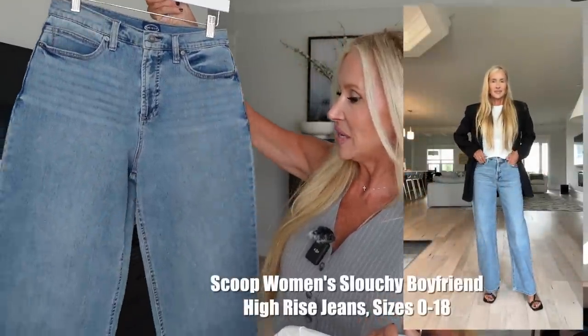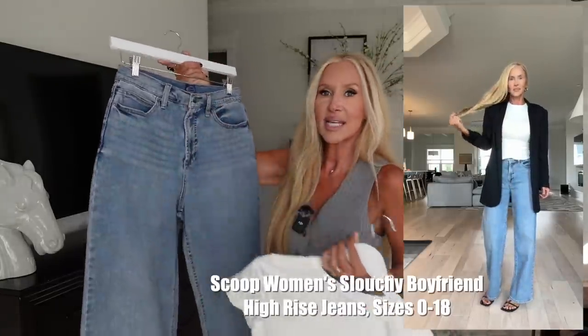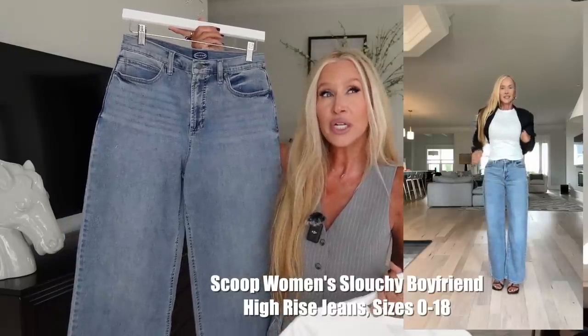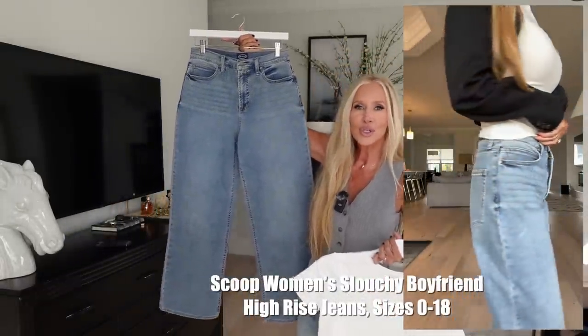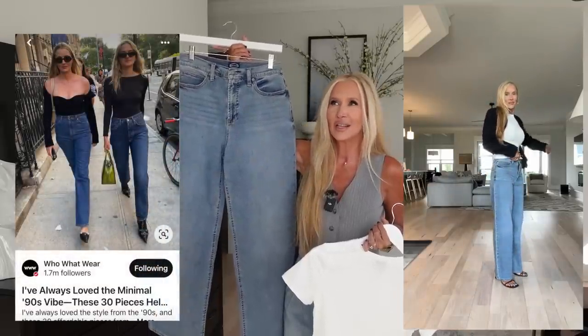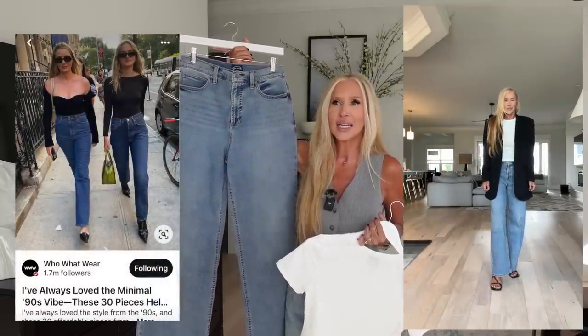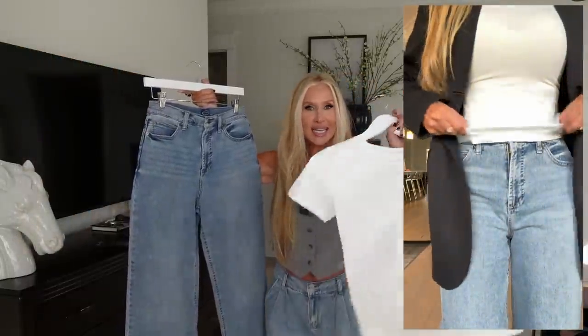I paired this tee with the skirt, loved it. Then I paired it with these wide leg jeans from Scoop in size four — Scoop is pretty true to size, if not generous. These are your go-to Princess Diana, Julia Roberts, even Carolyn Bessette Kennedy jeans. I took these jeans and this tee and paired them with a black blazer that I literally have from the 90s — the blazer I got when I wanted to recreate that Julia Roberts look.